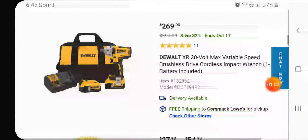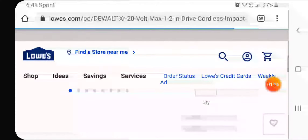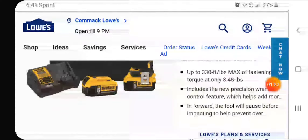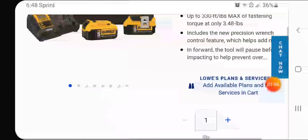$269 for the half inch impact wrench — this is the mid torque. My friend has this. Normally it's $199 bare tool and you get a three amp and a charger with that, no bag. But here you're getting a bag, a charger, and two five amp hour batteries. Awesome deal — still available, guys, so get it. You get up to 330 foot pounds max fastening torque at only 3.48 pounds. That is just awesome.